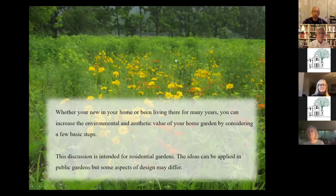Whether you're new in your home or you've been living there for many years, there are ways that you can increase both the environmental value and the aesthetic value of your property. My discussion is intended for residential gardens, though the ideas can certainly be applied to public gardens and pocket parks. But my focus tonight is residential gardens.